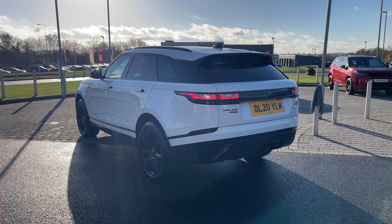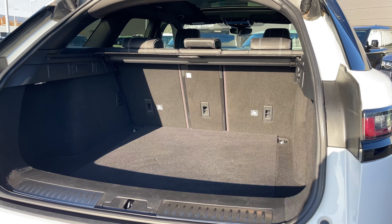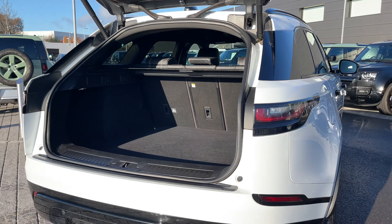Taking a look inside the rear of the vehicle, we are greeted with an electric powered tailgate revealing a rather large amount of boot space. As you can see you could quite easily fit a set of suitcases, your weekly shop, or maybe even a set of golf clubs.